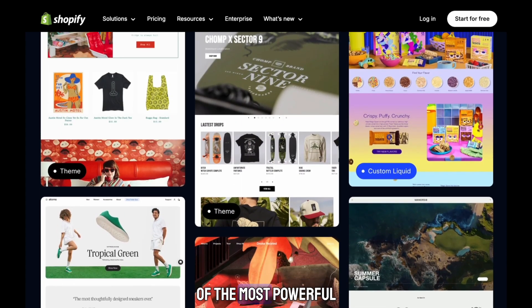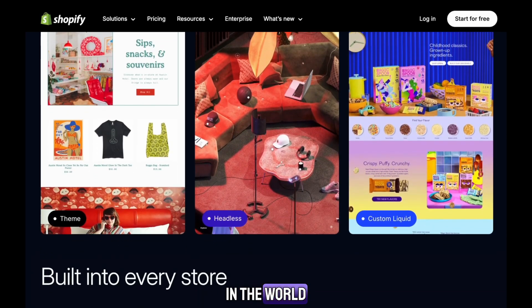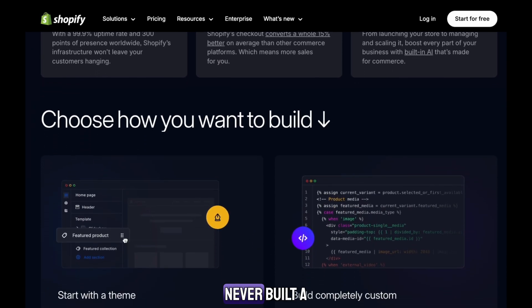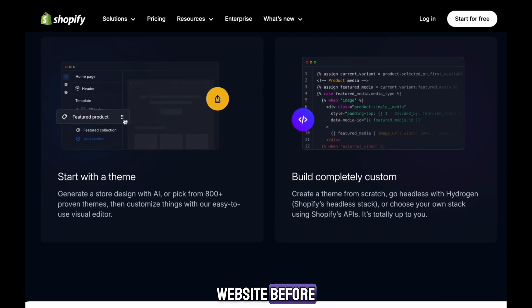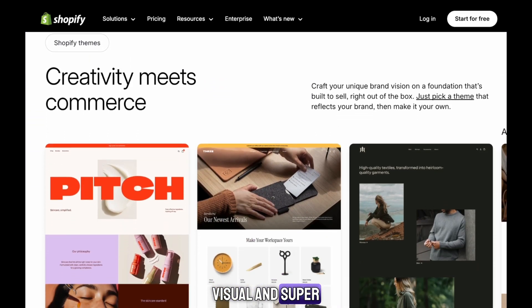Shopify is one of the most powerful and beginner-friendly e-commerce platforms in the world. It lets you create a real online store with your own brand, even if you've never built a website before. You don't need any coding or design skills.